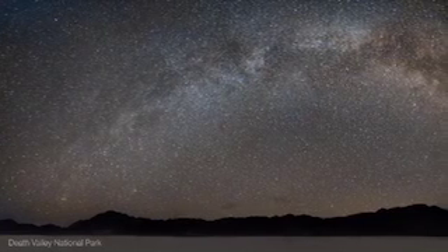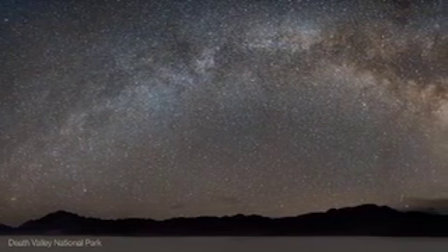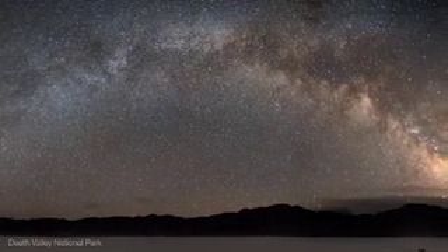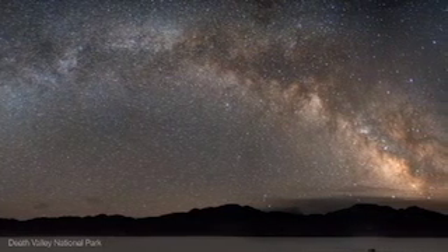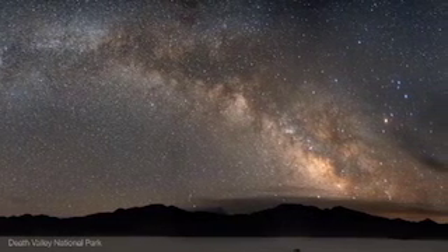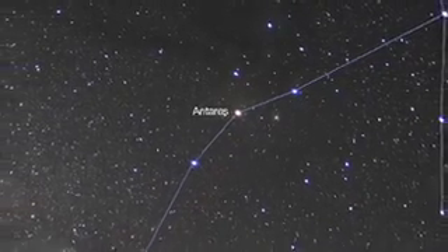Summer nights reveal Milky Way wonders to national park visitors and others who are away from urban light pollution, and you won't need a telescope to enjoy the view. Look for the Milky Way rising in the eastern sky a few hours after sunset. From a dark location, it'll span the sky from north to south by midnight. Just sit back and surf the Milky Way with binoculars. Start your tour near Scorpius' bright red star, Antares, and soon you'll be viewing the center of our galaxy.